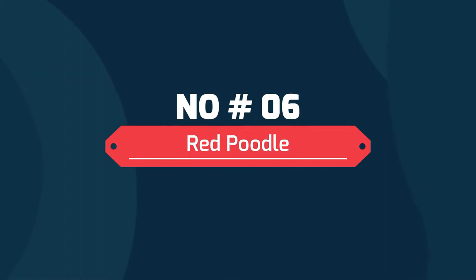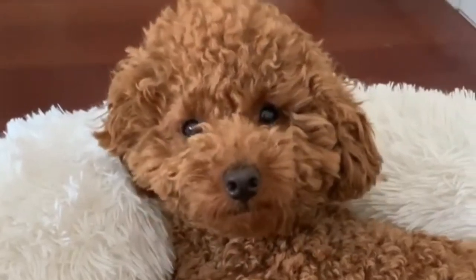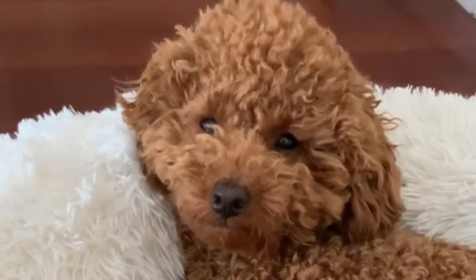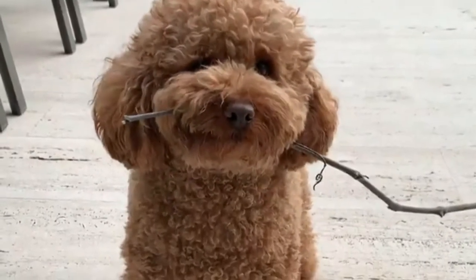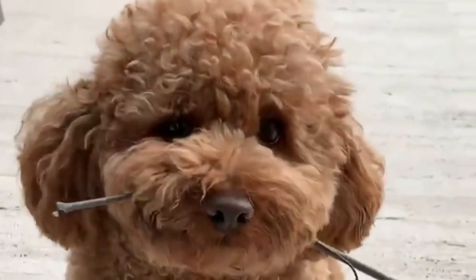6. Red Poodle. Red poodles can come in several shades from light coral to deep, dark mahogany. The red gene is a recessive one that tends to appear in apricot lines due to the rufous genes. True red poodles will have black points, and so while liver points are sometimes seen and accepted, they are not preferred.